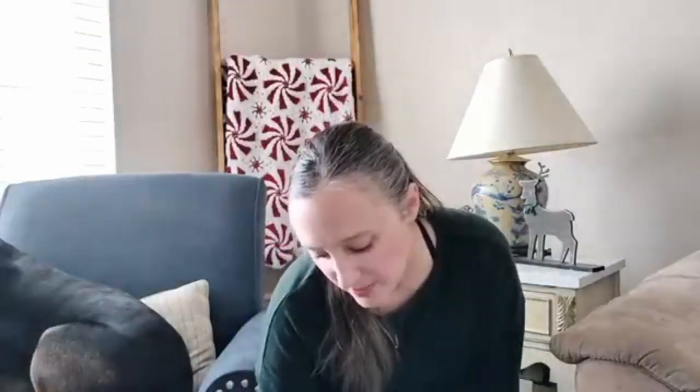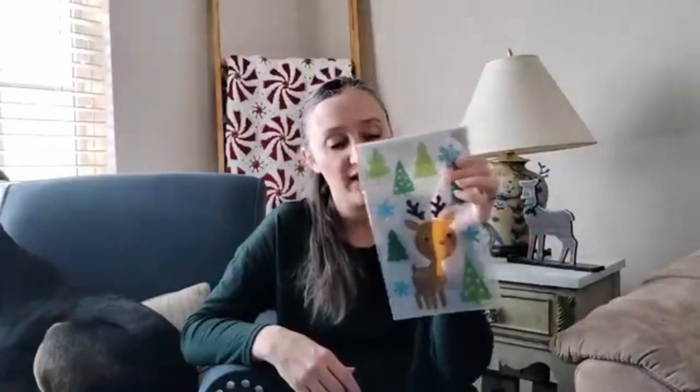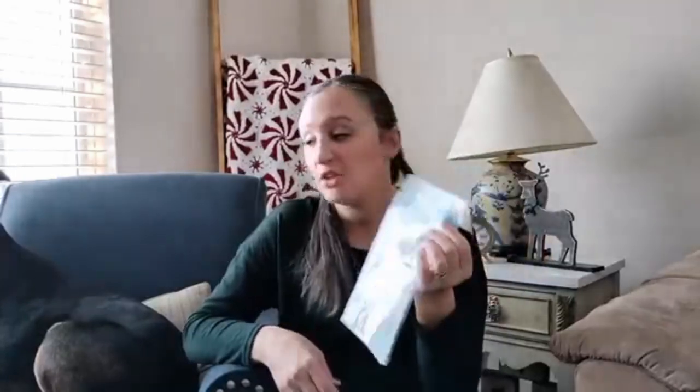I'm also putting in these window gel clings, because it's fun and who doesn't like putting things in the window. I picked a little deer with trees and snowflakes because it's adorable, and I've got two of these.